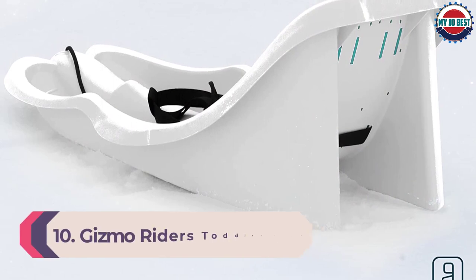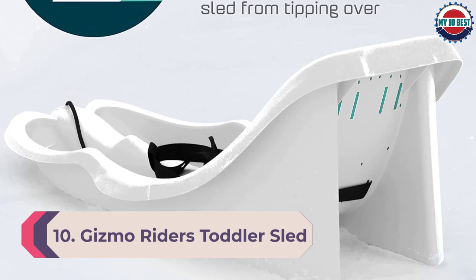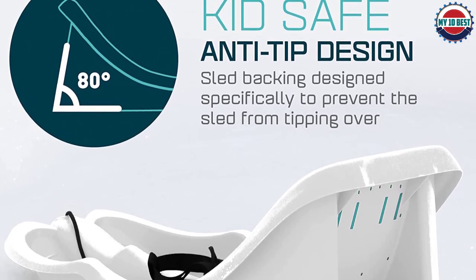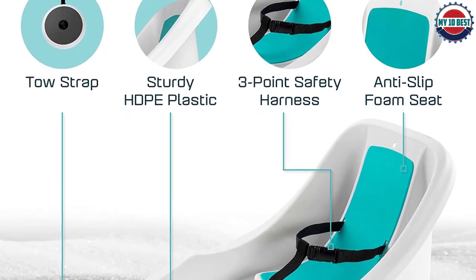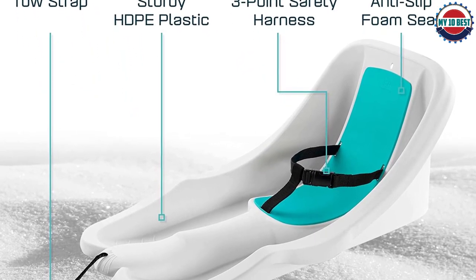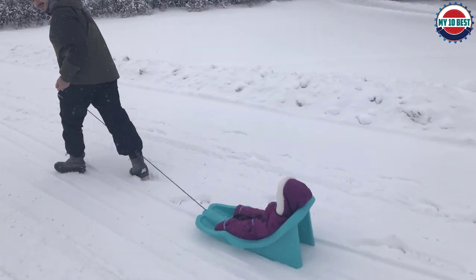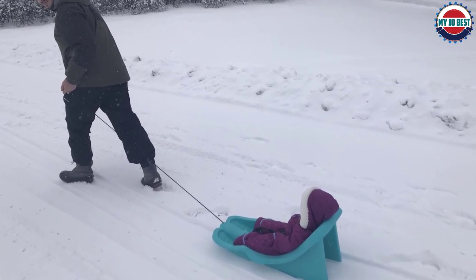Number 10: Gizmo Riders Toddler Sled. Safely pull your toddler around in the snow with this angled sled that comes with a three-point harness and anti-slip foam seat to keep your child secure. I would totally recommend this especially for kids who aren't ready to go downhill sledding solo yet. A reviewer from Alaska noted the sled is built for children ages 6 months to 36 months. The stability was thoroughly tested against tipping — setting the backrest at an 80-degree angle virtually eliminates the possibility of the sled tipping over.